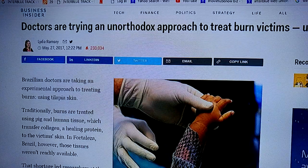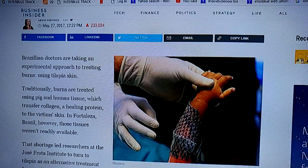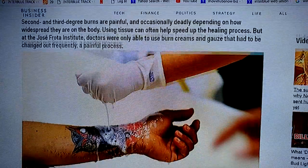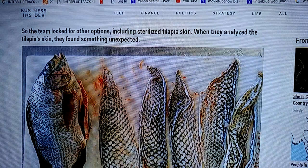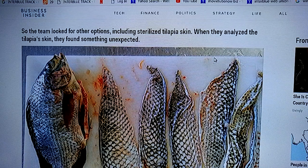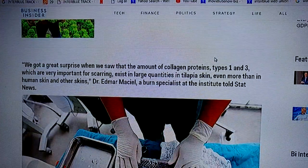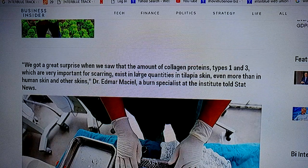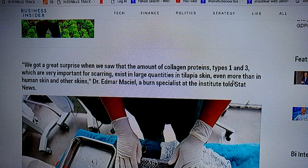This one's on Business Insider. You can see the little baby's arm wrapped in tilapia skin, and there's another burn victim too. When they analyzed the tilapia skin, they found something unexpected — large amounts of collagen proteins type one and three, which are very important for scarring, exist in tilapia skin, even more than in human skin.